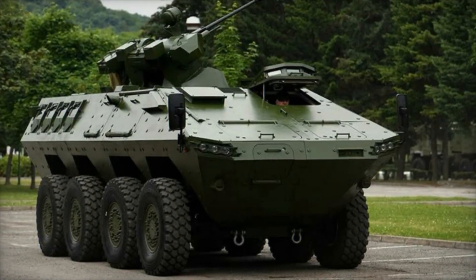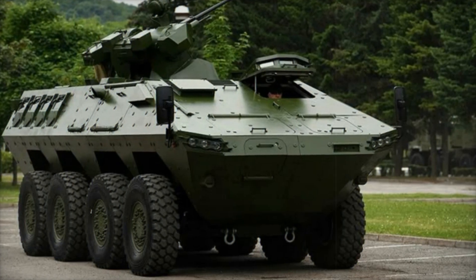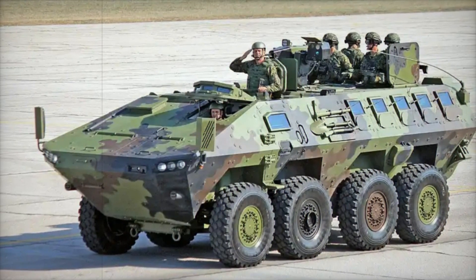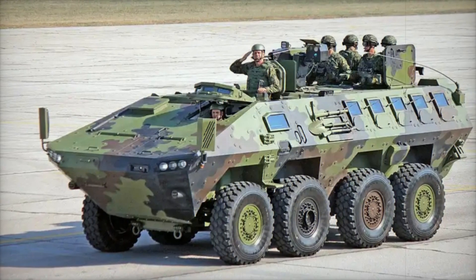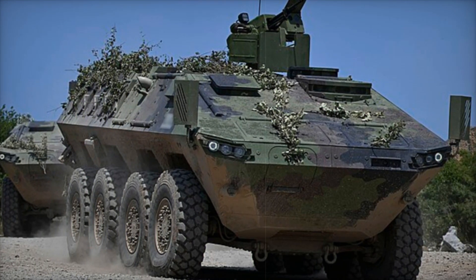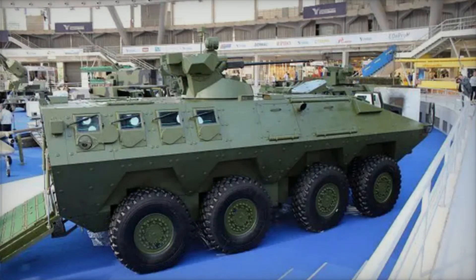Imagine yourself in a combat zone. Chaos surrounds you — explosions, bullets whizzing past. Your mission is to survive and get your comrades to safety. Suddenly, a powerful combat vehicle appears on the horizon, pushing through obstacles like a fortress on wheels. This is the Lazar III, a Serbian armored personnel carrier capable of withstanding attacks and traversing any terrain.